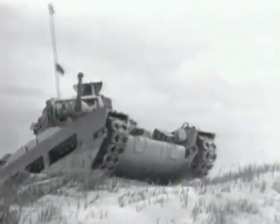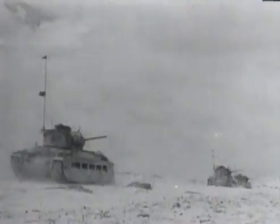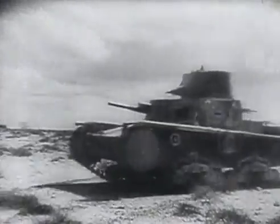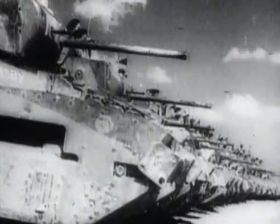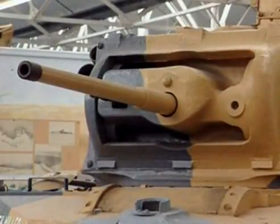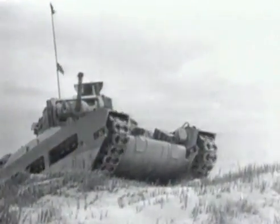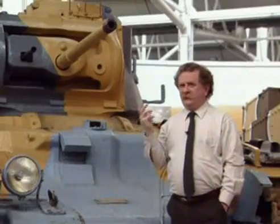Despite the limitations of machines like the Crusader, in North Africa the signs were there of the dangerous flaws in Germany's tank capability. In the relative backwater of the desert war, even the unspectacular British Matilda tank was considered a success against the Italian forces and frequently held its own against the Germans. The gun on the Matilda, which is typical of most tanks of this period, is the two-pounder — a 40 millimeter weapon — but it only fired solid shot. In other words, it was only any use firing against enemy tanks.